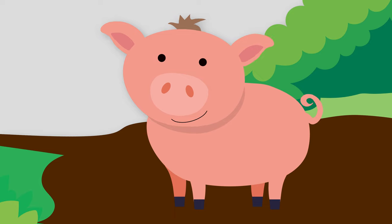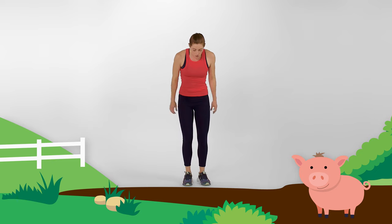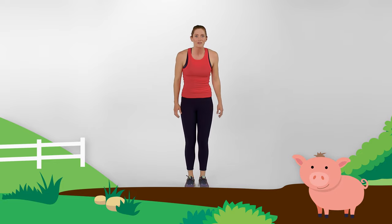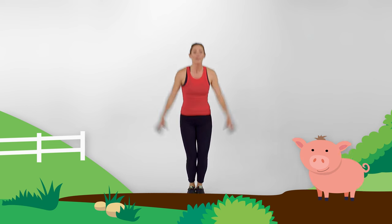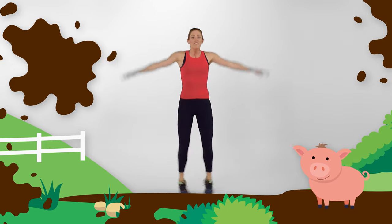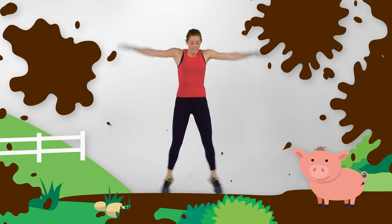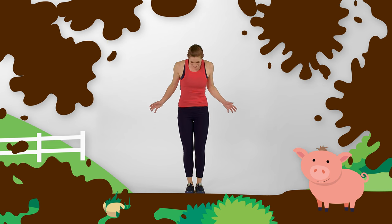Oh look, there's Piggy Sue — looks like she's making a bed in her mud puddle. I love jumping in mud puddles. Do you? Let's do it together: one, two, three, jump! We should do great big star jumps — jump out like a star and come right back in. Let's see how muddy we can get. Ready? One, two, three, four, five — let's go even faster! Three, two, one. Whoa, it's so muddy — this place is a mess!